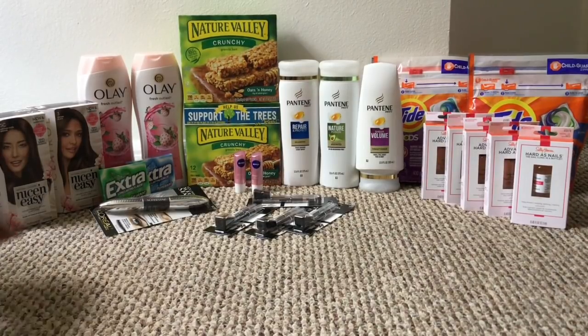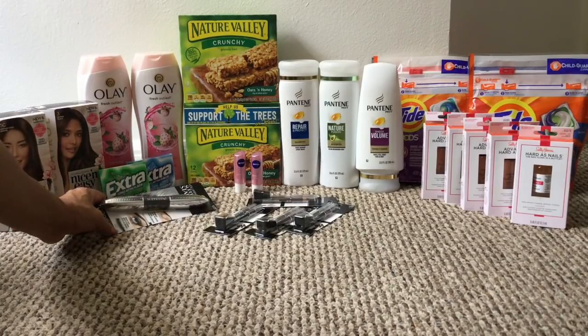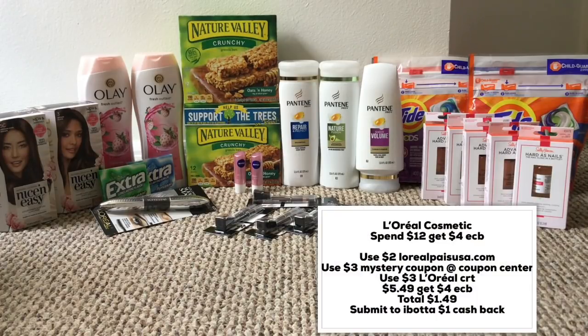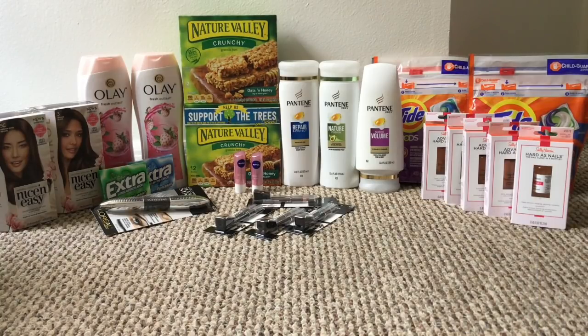The L'Oreal deal this week is spend $12 get $4 in ExtraCare Bucks. I picked up the Voluminous Star Lash mascara for $13.49. I used a $2 coupon from LOrealParisUSA.com, a $3 mystery coupon from the red box machine, and a $3 off L'Oreal cosmetics CRT. That came out to $5.49, and with $4 back in ExtraCare Bucks, the mascara was $1.49. There may also be something in Ibotta for L'Oreal Paris — and remember, it all counts toward beauty.